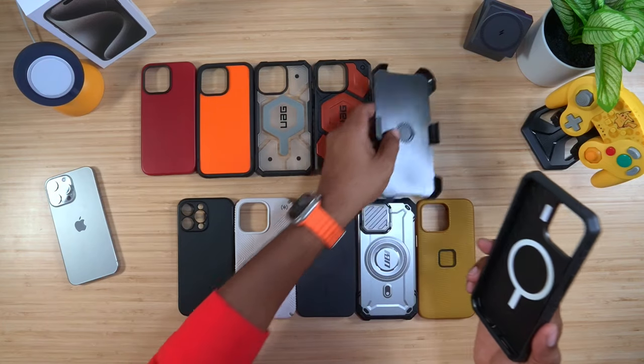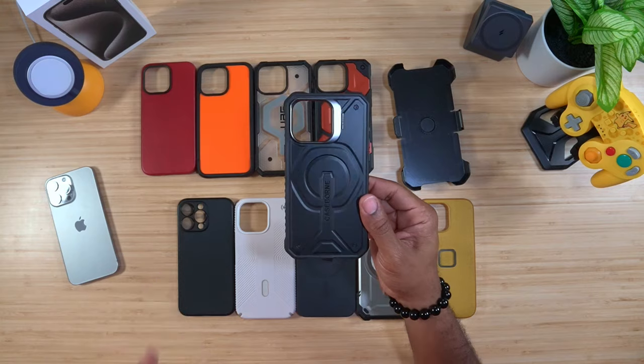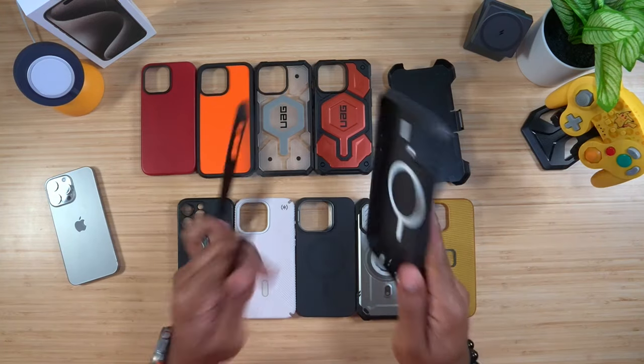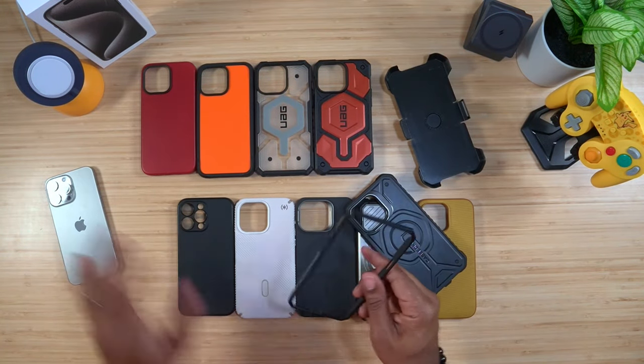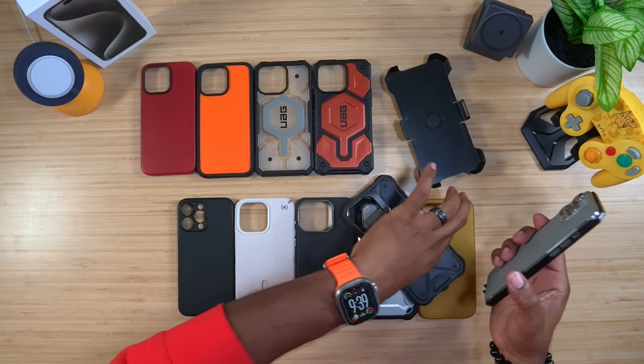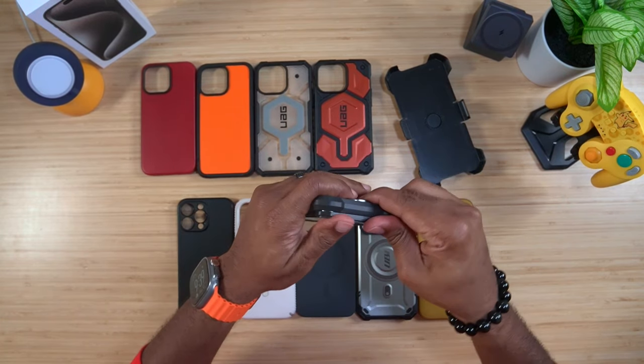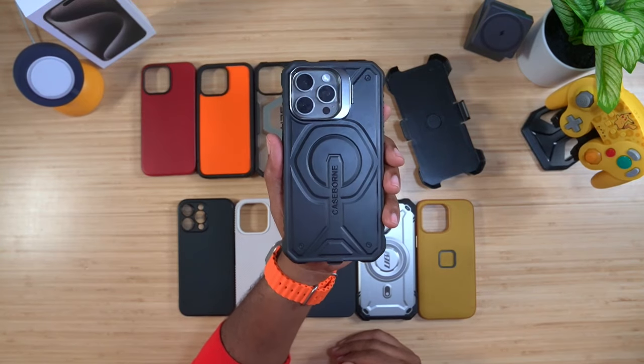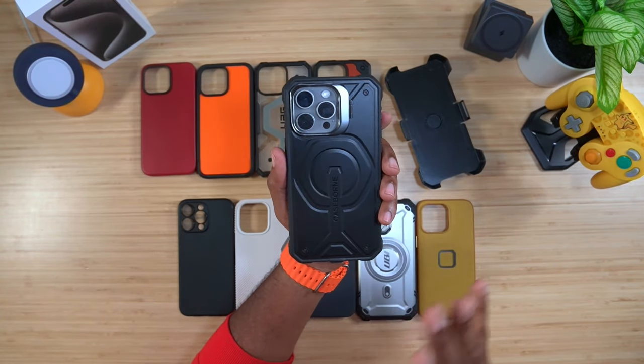Speaking of customer service, I actually know the owner of this next brand personally — we talk on Twitter. This is from CaseBorn, and big shout out to Harmless Car, because this year he knocked it out of the park. The CaseBorn case is probably the slimmest, thinnest, most protective case I have seen. It comes with two separate pieces — a front and a back. The front snaps on your device, then you drop the phone in and make sure it's encased all the way around.